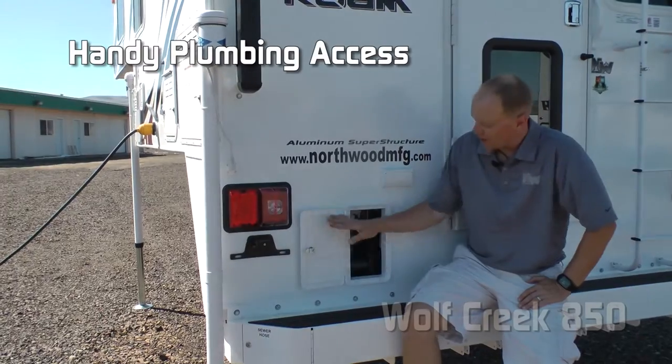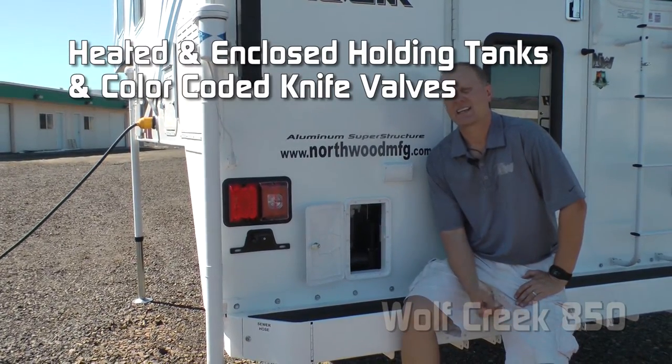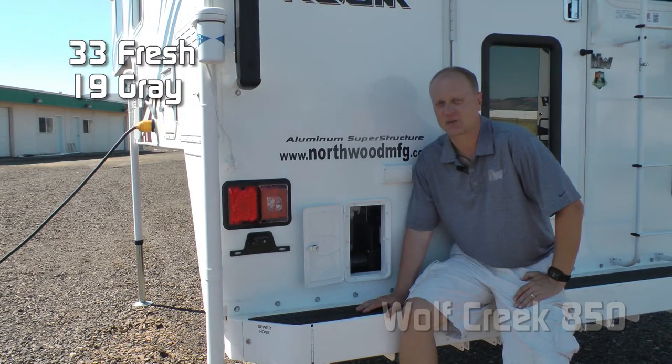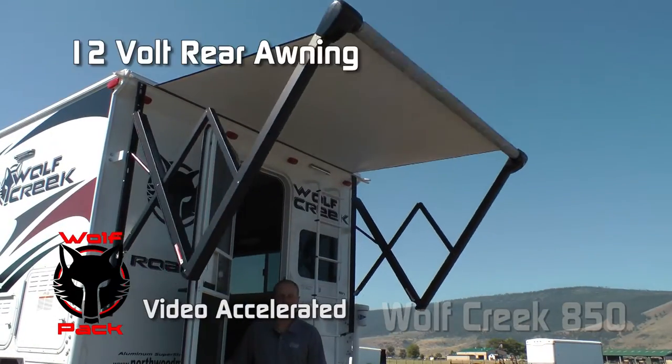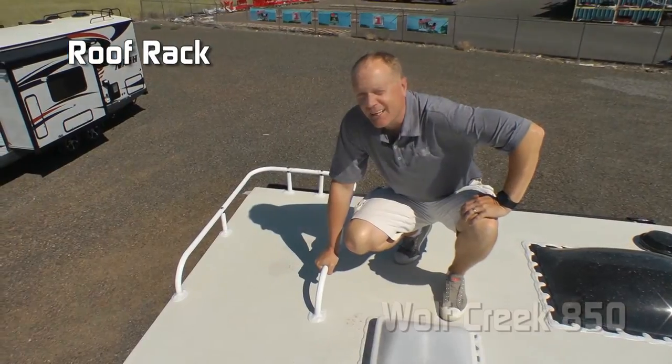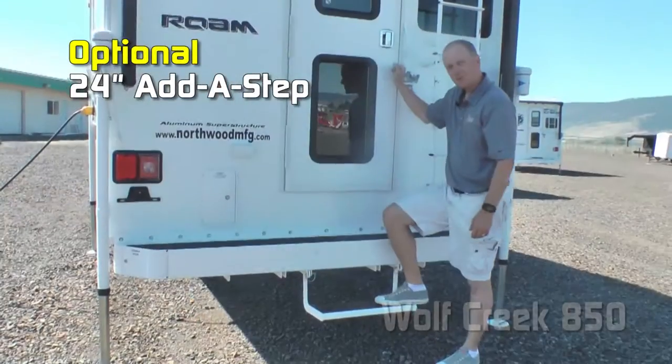The 850 features great plumbing access with heated and enclosed holding tanks and color-coated knife valve. Capacities include 33-gallon fresh, 19-gallon gray, and 20-gallon black. Another part of the Wolf Pack: 12-volt power awning. Folding rear ladder and roof rack. Omni-directional TV antenna.